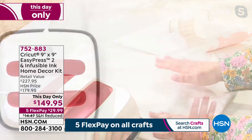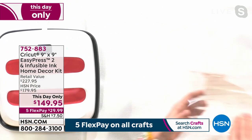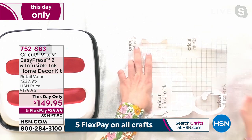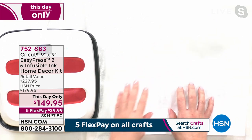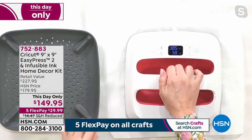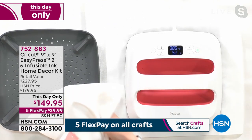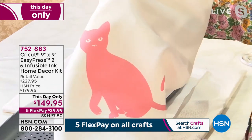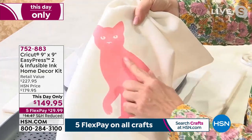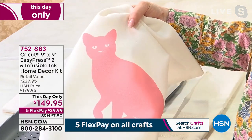Anna explains you do need a Cricut cutting machine to cut your designs first. She's been heating the EasyPress up to 385 degrees with a 60-second timer to make a pillow — using the two pillow covers included in the bundle. She made a kitty cat cut for the infusible ink, placing it in the middle of the pillow cover with butcher paper between the EasyPress and the design surface, which is included in the box with the infusible ink.